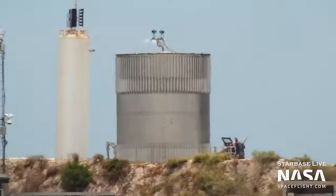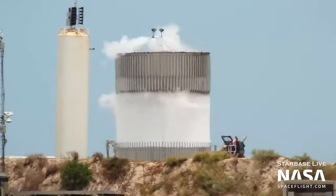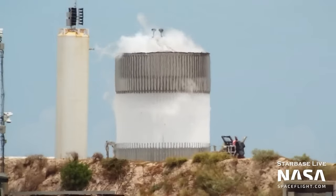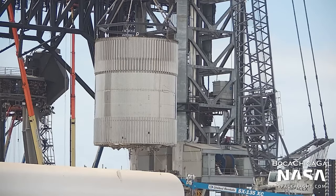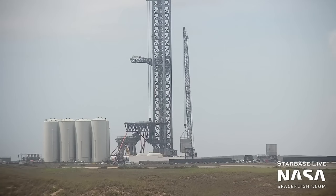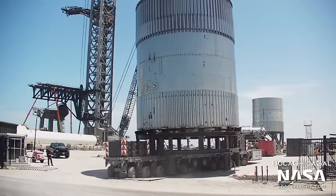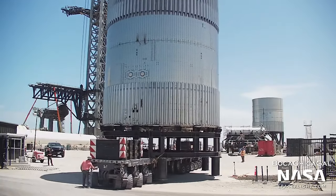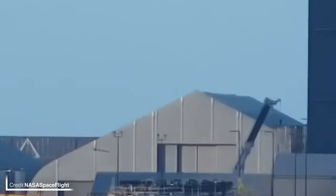B7.1 wasn't removed from the bottom half of the stand however, as just a couple of days later it was testing once again, getting very frosty. The test campaign did end there though, as B7.1 was lifted from the bottom half of the Can Crusher and placed onto a transport stand. A short while later, sitting on an SPMT, B7.1 rolled back to the production site where it was taken into the mid bay.